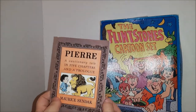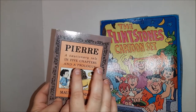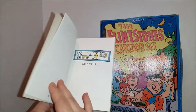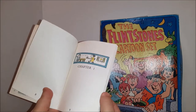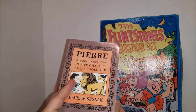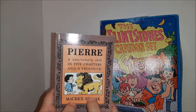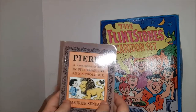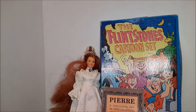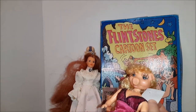I grabbed this little book — I probably grabbed this more for myself than anything. Maurice Sendak, I love Maurice Sendak. If you remember from the 70s and 80s, there was an album called Really Rosie sung by Carole King, and this is one of the songs in there. I absolutely love it, it's one of my favorites.